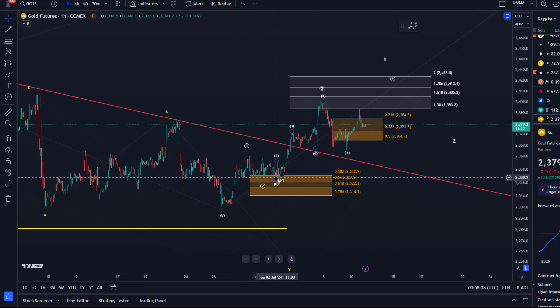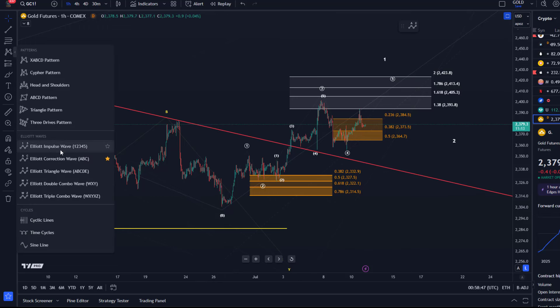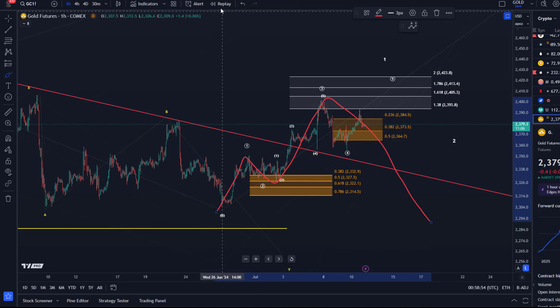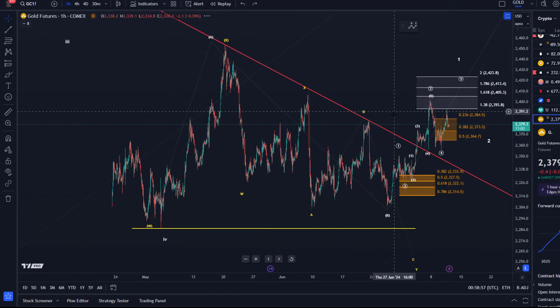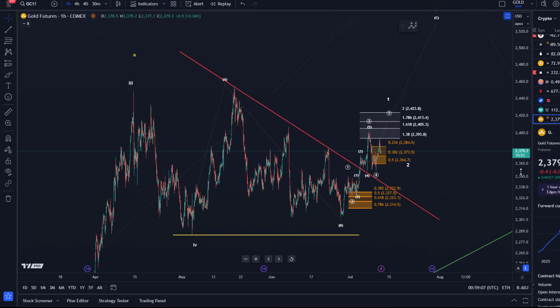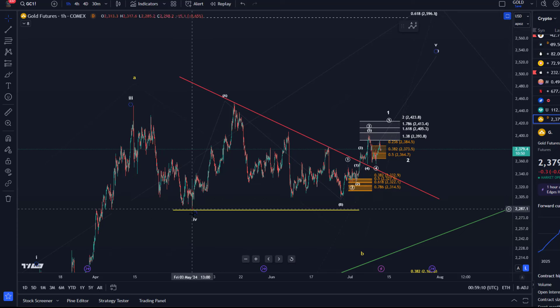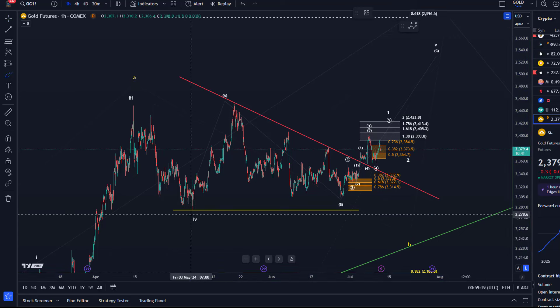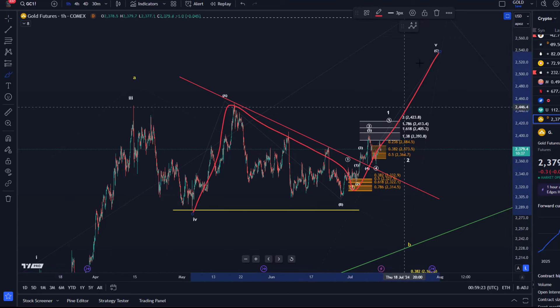In the last video I highlighted that this was probably a third wave, or just a C wave after an ABC rally. So those are the two potentials: either this is an ABC structure and we're breaking down, or the fourth wave already bottomed in May. If the fourth wave already bottomed in May, then this here is an ABC structure and we're watching for five waves up.